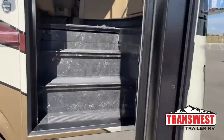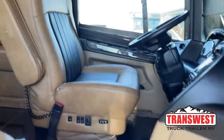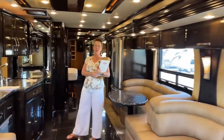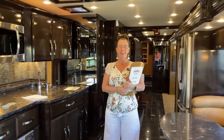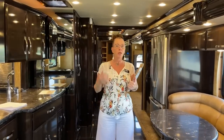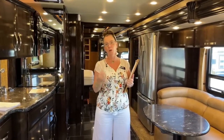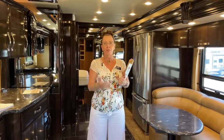Come on in. Good morning and thank you for tuning in to TransWest Truck Trailer RV, and happy Friday. Today is a special day — a special occasion. It's our opportunity to bring home to you why you would want to buy a pre-owned coach from an authorized Newmar repair facility, and why you'd want to buy an RV from TransWest.